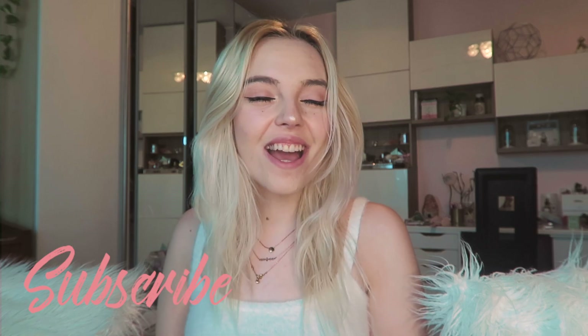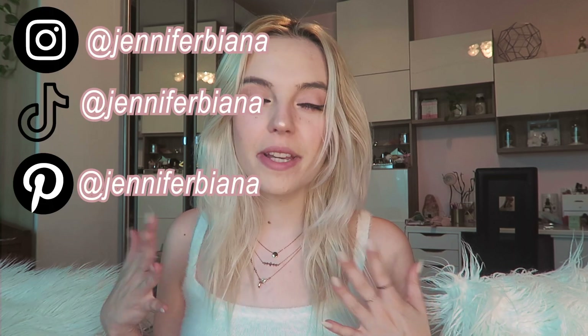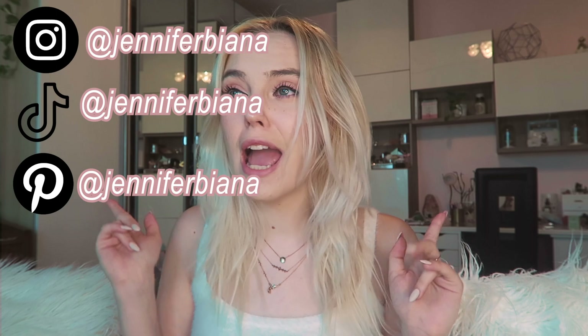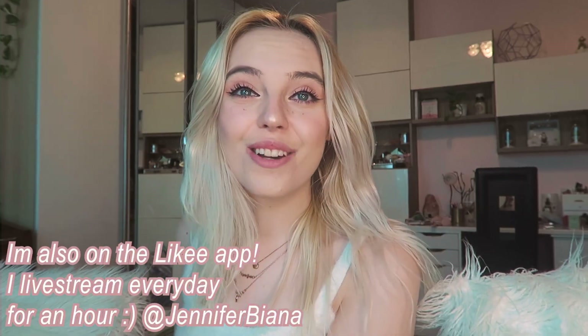Hey guys, it's me Jennifer Bianna and welcome back to my channel. If you're new here, please subscribe, like, comment, and all that jazz. Let me know what you think, and please click the notification bell to be notified every time I post. My social media will be somewhere here if you'd like to follow — Instagram, Pinterest, Snapchat, TikTok — it's very girly, so come through.